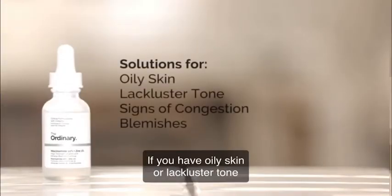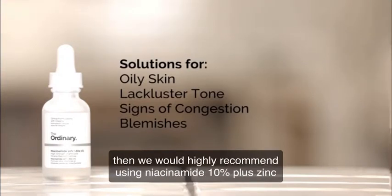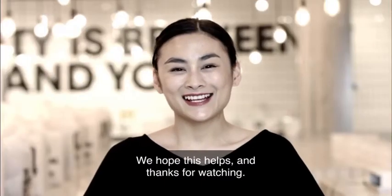If you have oily skin or lackluster tone, and you're prone to congestion or blemishes, then we would highly recommend using Niacinamide 10% plus Zinc 1% from The Ordinary. We hope this helps, and thanks for watching.